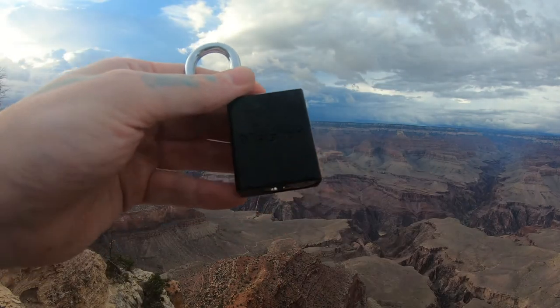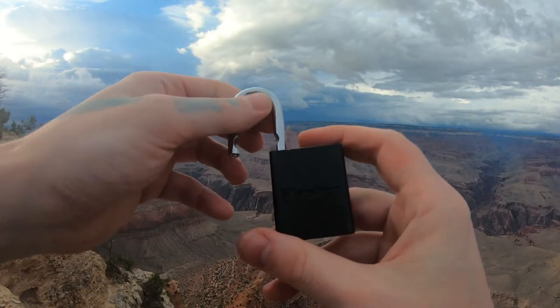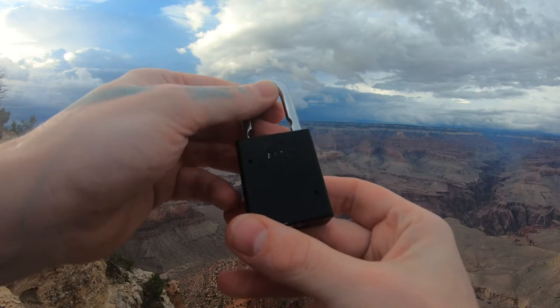Those are open right there. So yeah, not too hard. Typical Master Lock security pins in it. 60 to 35.